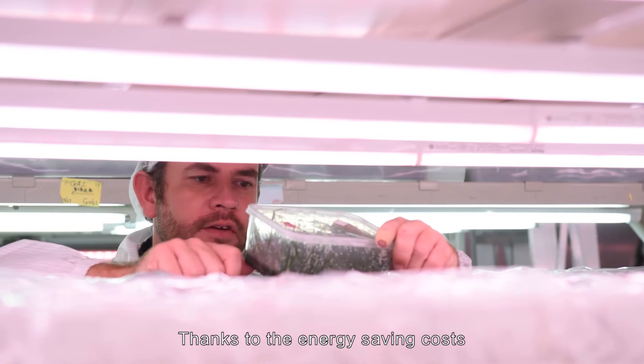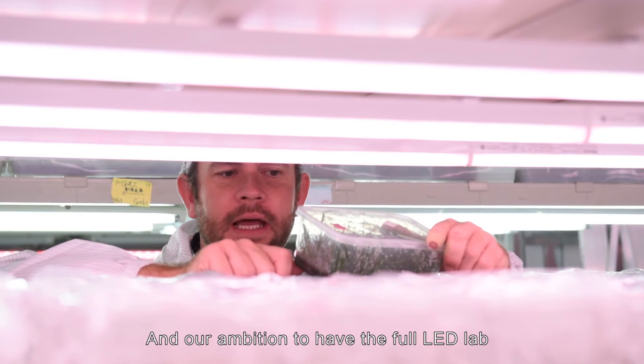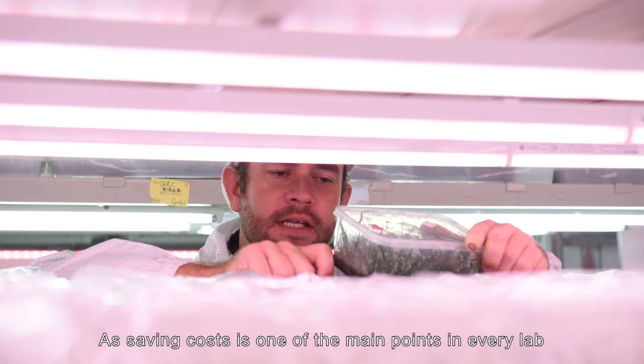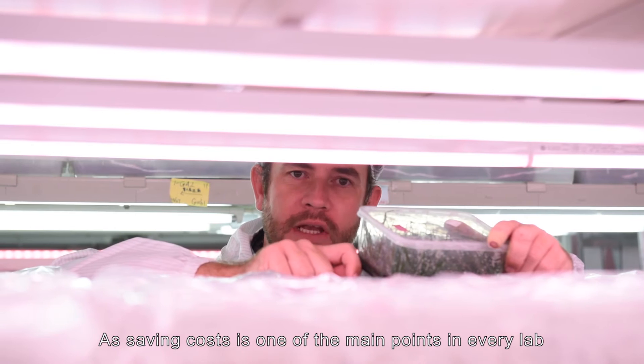Thanks to the energy saving costs and our ambition to have a fully LED lab, we can stay competitive with our competitors, as saving costs is one of the main priorities in every lab.